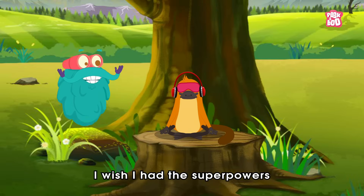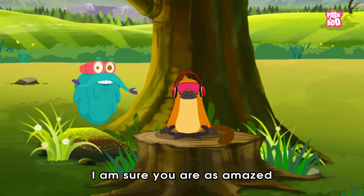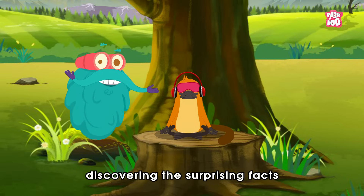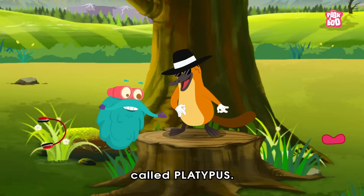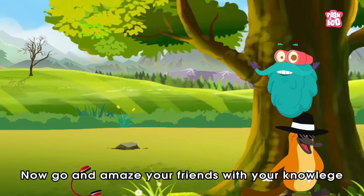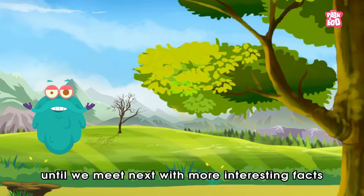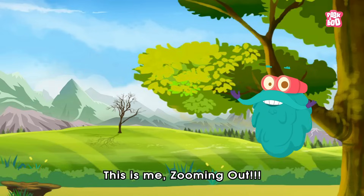Wow! I wish I had superpowers like the mysterious platypus. I'm sure you are as amazed as the early scientists discovering the surprising facts about this unusual creature called the platypus. Now, go and amaze your friends with your knowledge until we meet next time with more interesting facts about your favorite subjects. This is me, zooming out!